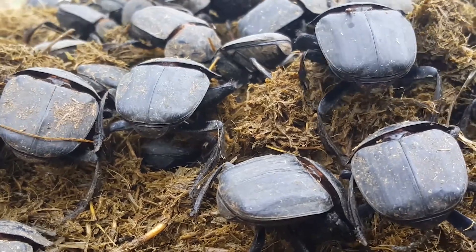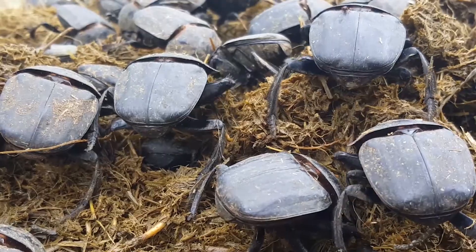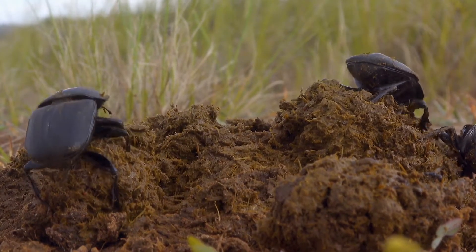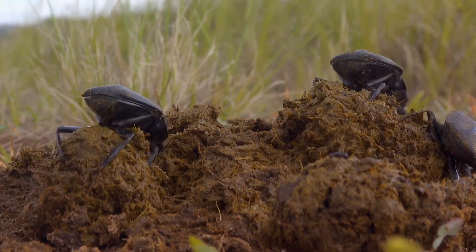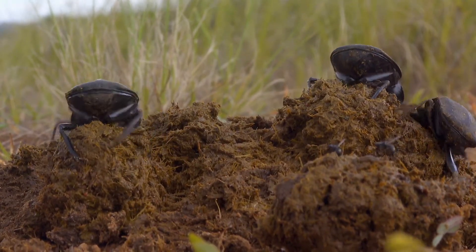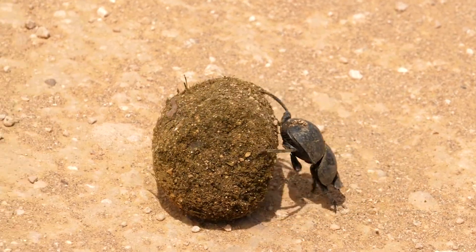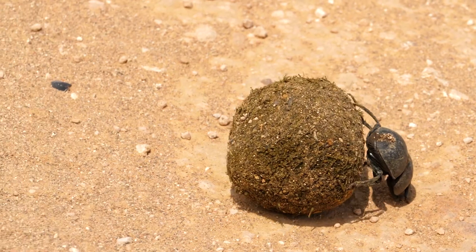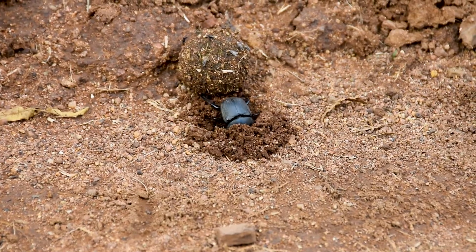This urgency is due to the high competition for dung, which is a valuable resource in their ecosystem. Other dung beetles, as well as various insects, are also competing for this food source, making speed and efficiency critical. Upon finding a suitable location, often a considerable distance from the original dung pile to minimise competition and predation, the dung beetle proceeds to bury the dung ball.